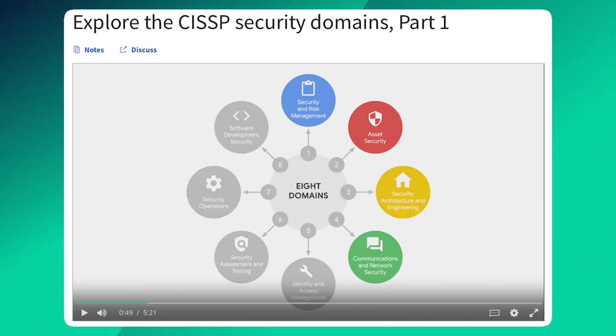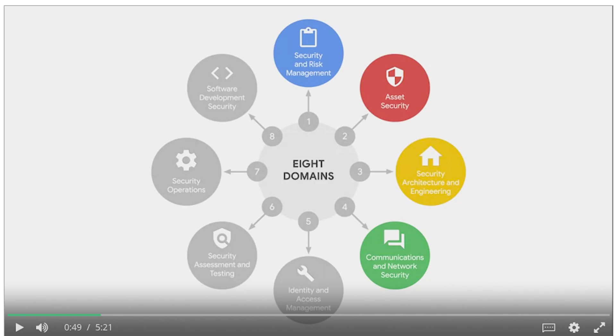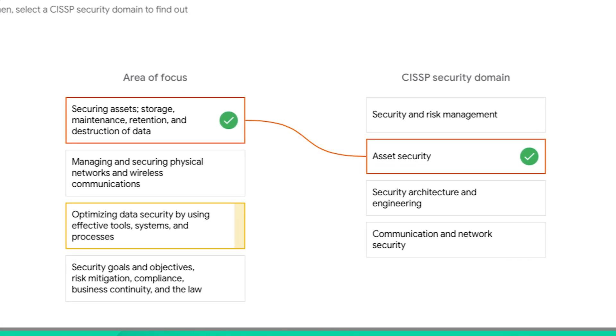Course two is called Play It Safe: Manage Security Risks. This pivots from the overview and dives into what it's like to be a cybersecurity analyst. You'll look at business structure and the biggest cybersecurity weaknesses for most businesses. The highlight here is a playbook on how to respond to threats, risks, or vulnerabilities, covering security audits, incident reporting, and risk management frameworks.